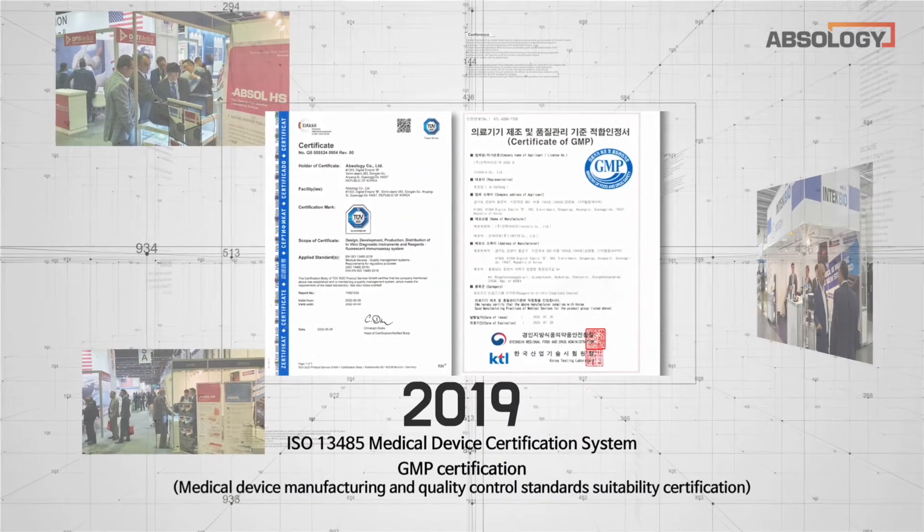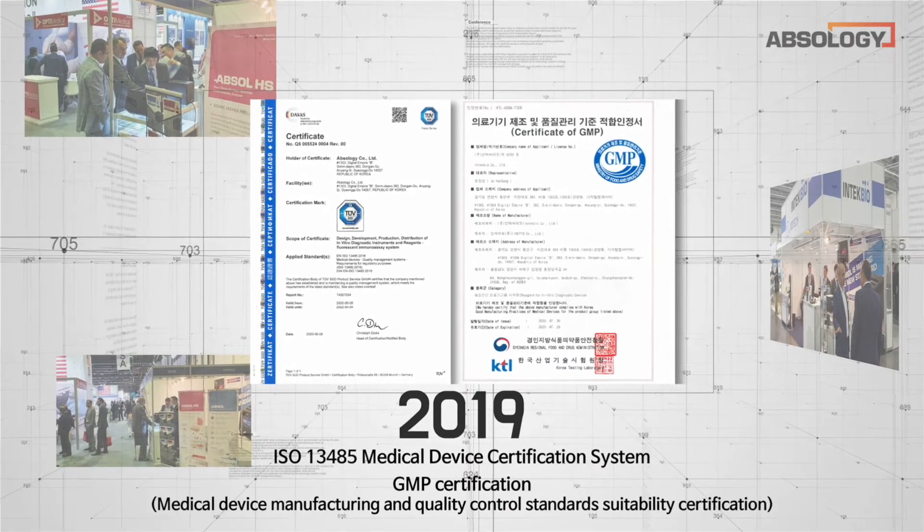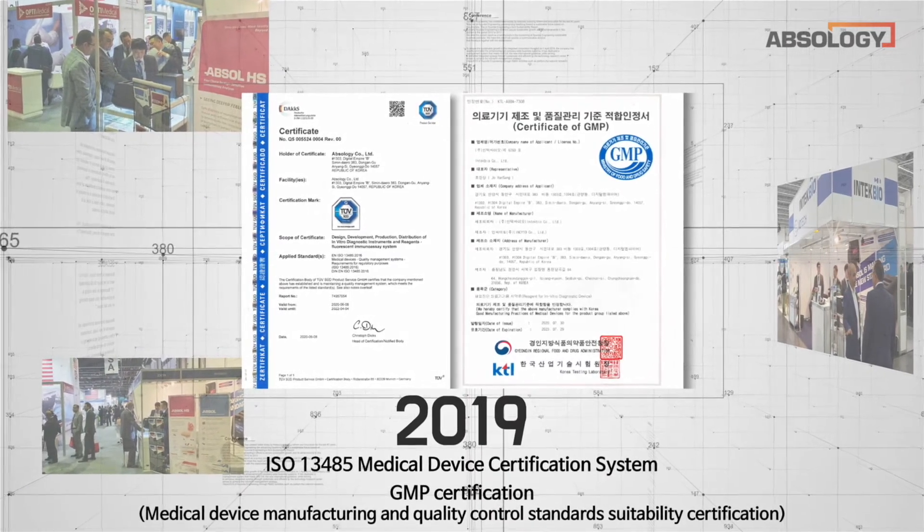In 2019, Absology obtained the International Standard ISO 13485 Medical Device Quality Management System and established the highest quality system to meet customer needs.